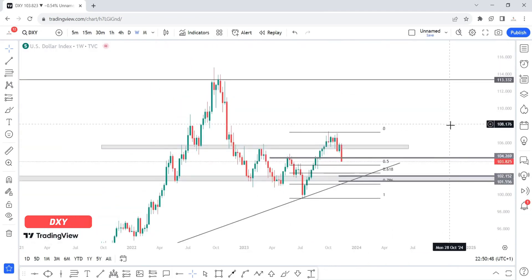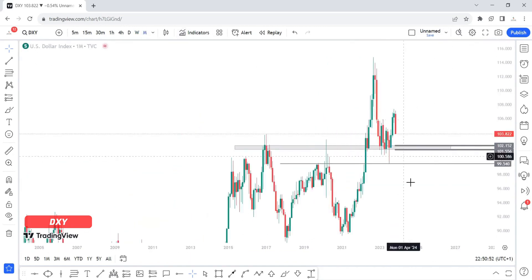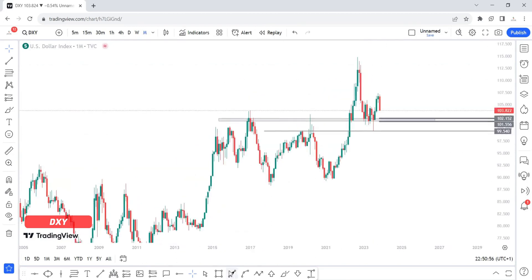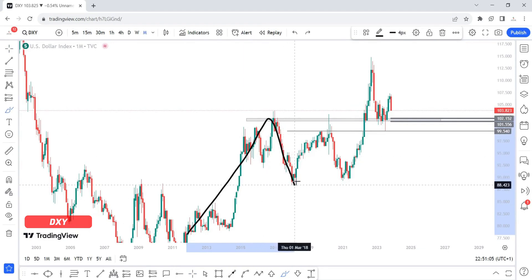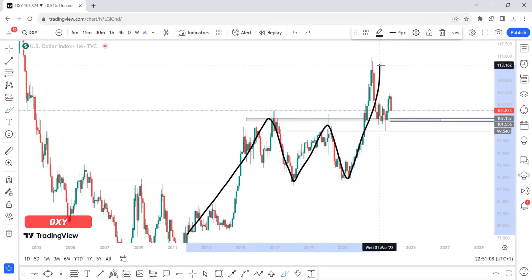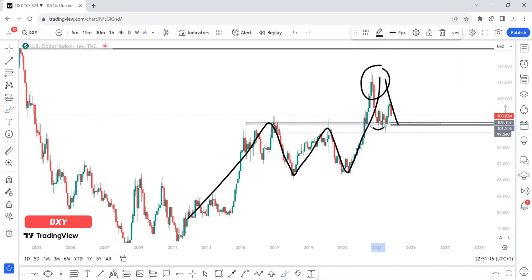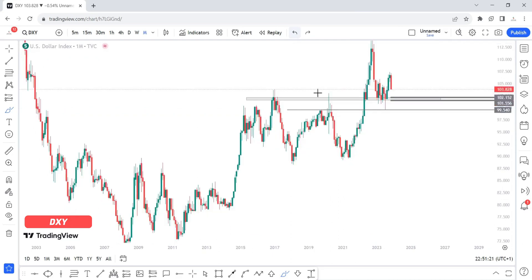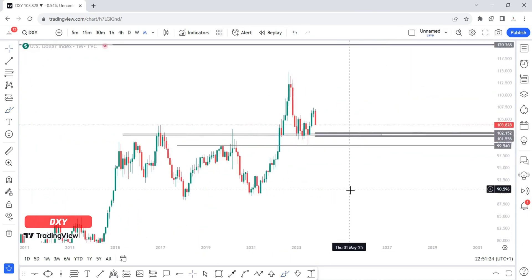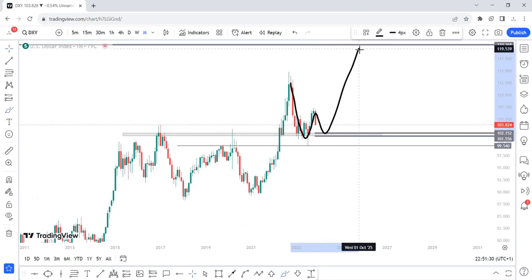There's no doubt the dollar index is in a bullish trend. If we go to the monthly time frame you can easily tell that price is in a bullish trend. From the bottom here, price has been creating new highs. We got a double bottom, then we created a new high, and then price came back into this zone.